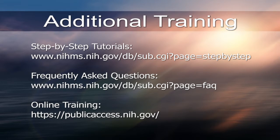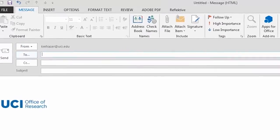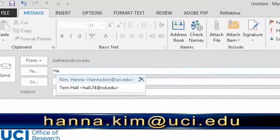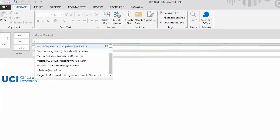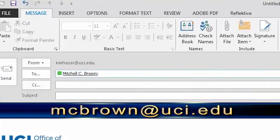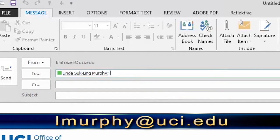In summary, your goal is to make sure your NIH-funded published manuscripts are available in PubMed Central for public access. If you're an author, as soon as your manuscript is accepted for publication, think NIH Public Access Compliance. Take advantage of additional training available online by clicking on one of the links below. If you have any questions or are interested in scheduling individual or group training sessions, please contact me at hana.kim@uci.edu or call 949-824-2251. If you have questions about publisher policies, contact Mitchell Brown at mcbrown@uci.edu. If you have questions about myncbi.gov, contact Linda Murphy at lmurphy@uci.edu. Remember, the NIH Public Access Policy is a federal mandate and compliance is essential. Thank you for joining us today.